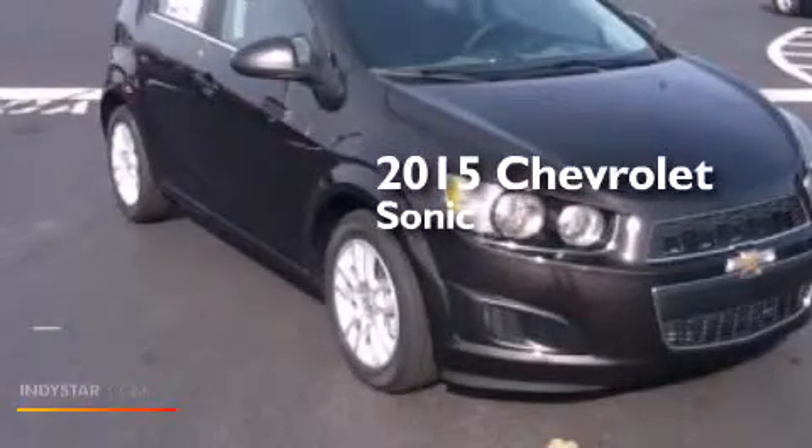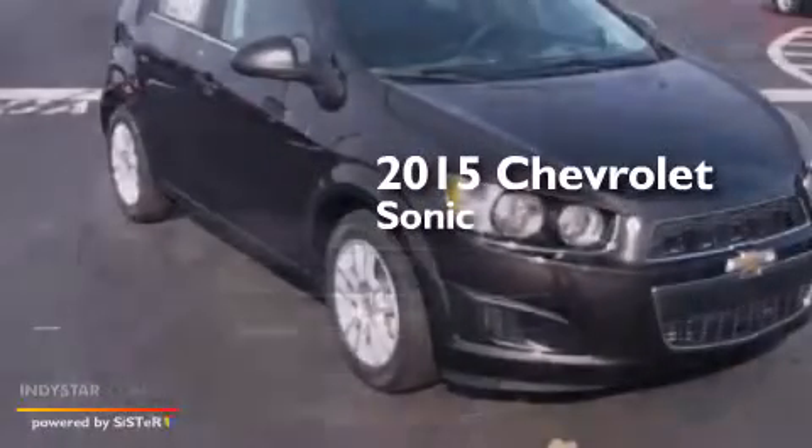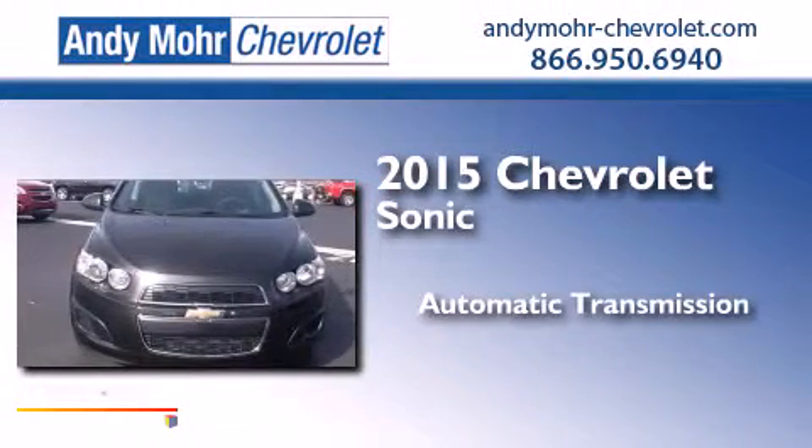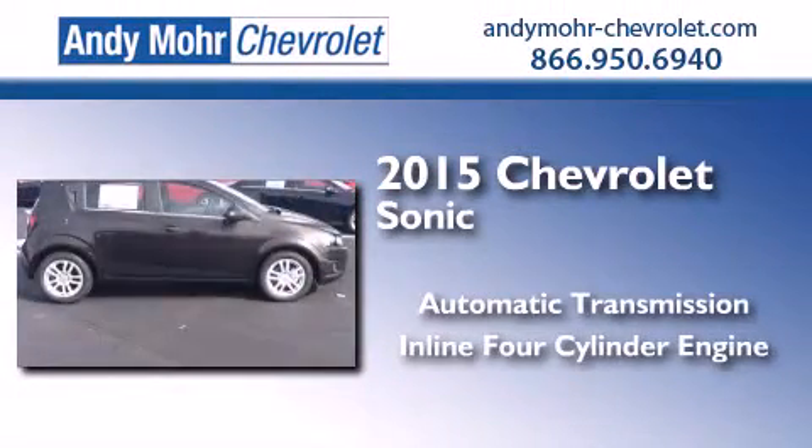This is a brand new 2015 Chevrolet Sonic. This car has an automatic transmission and an inline four-cylinder engine.